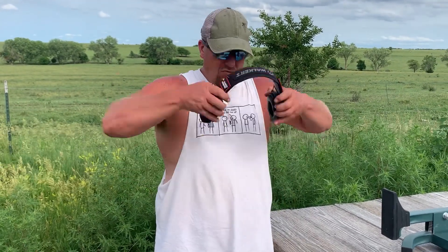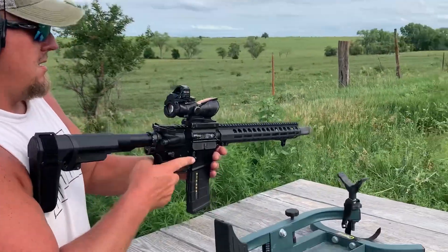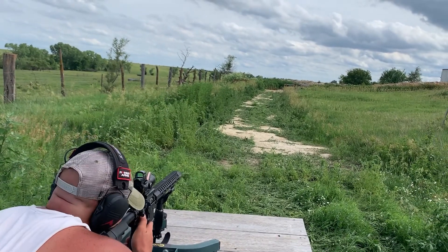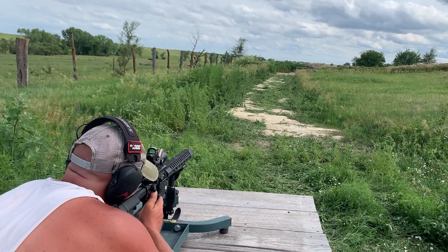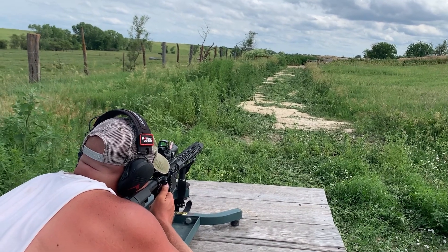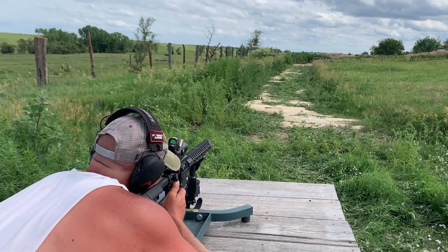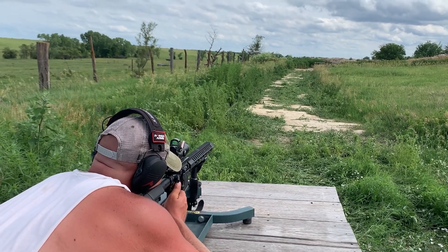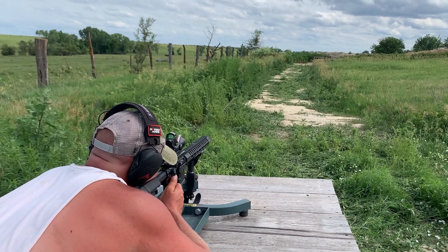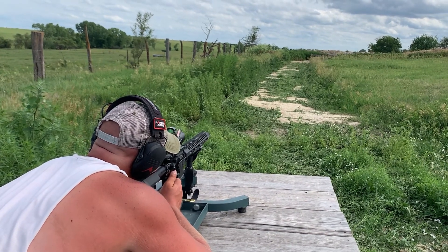I'll send — what do you think — 10 rounds? Yeah, okay, all right. I'm aiming center mass at the shoot-and-see target, with the very point of the ACOG arrow on it. Here we go.